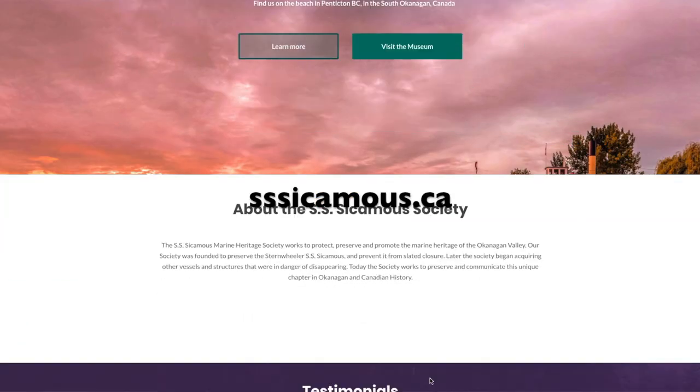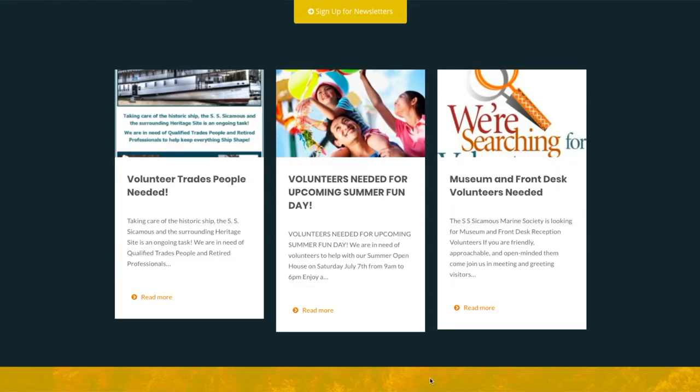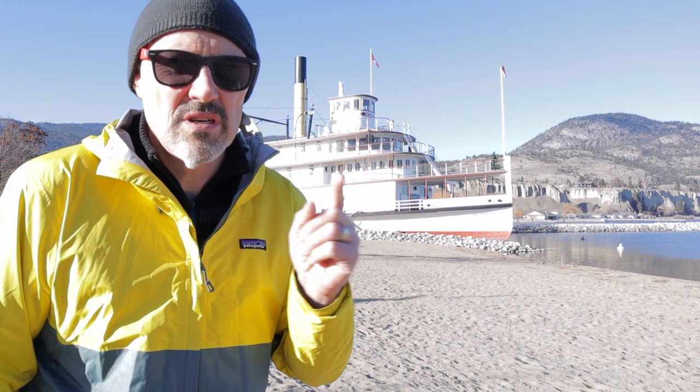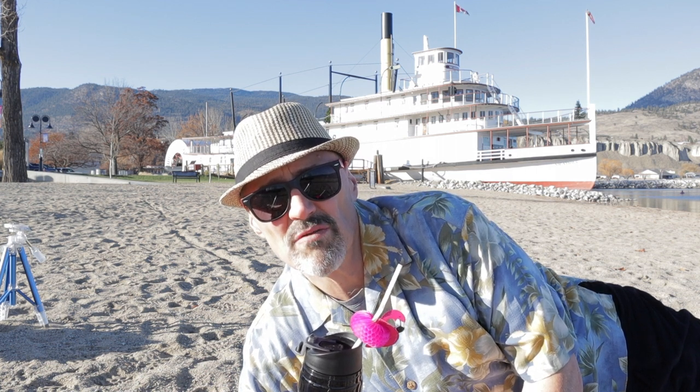If you're interested in learning more, the SS Sycamuse Society has a great website with history, vintage photos, and more. But what we're interested in today is capturing the Sycamuse in a photo. Most tourists take the easy approach — they lie on the beach and take photos of the Sycamuse from there. Some of them are ambitious enough to get up early in the morning to catch the early rays of sun on the ship, but most just decide to lie there and take a shot with their phone.